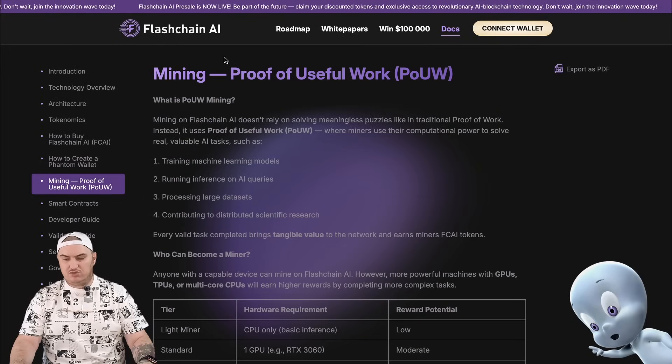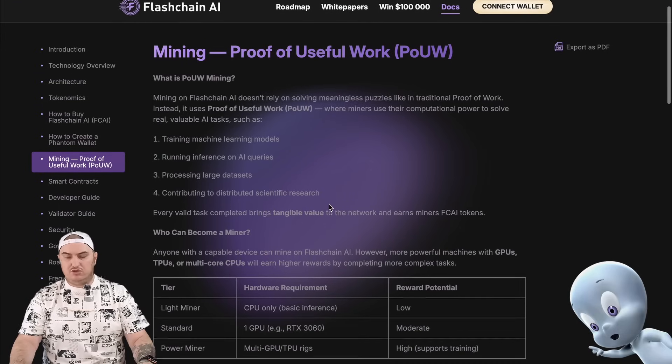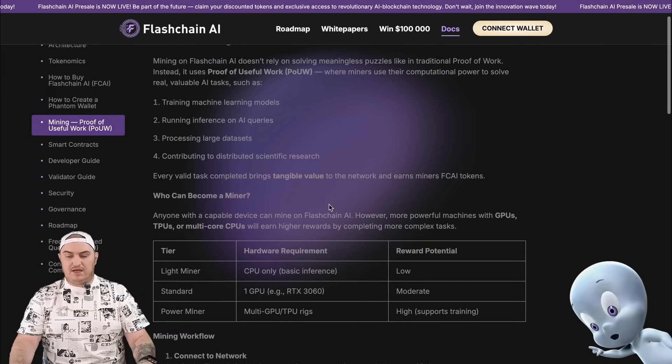Flashchain AI also offers the possibility of mining. Unlike other projects operating on the proof-of-work mechanism, mining on Flashchain AI does not rely on solving meaningless tasks. Instead, it utilizes the Proof of Useful Work mechanism, where miners use their processing power to solve real, valuable AI tasks.